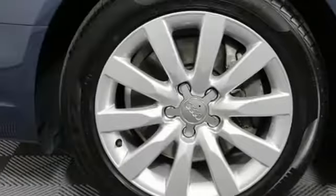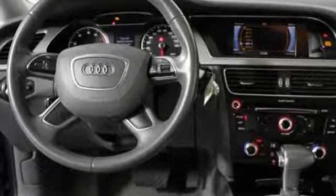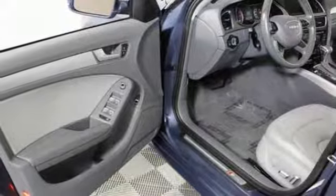Features include leather upholstery, a moonroof, tri-zone climate control, and rain-sensing wipers. Additionally, it has heated mirrors, HomeLink, heated windshield washer jets, and the signature LED daytime running lights. You're going to love this car.